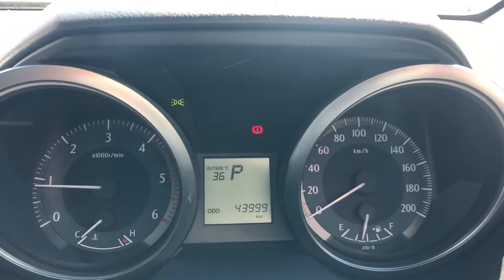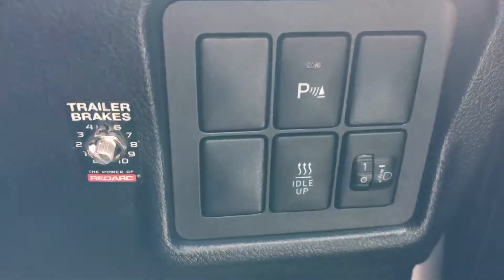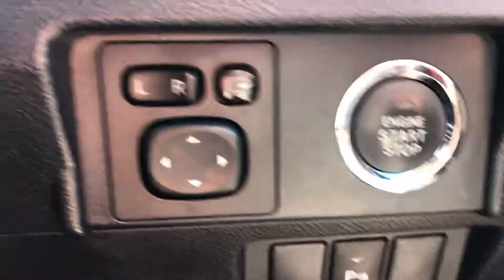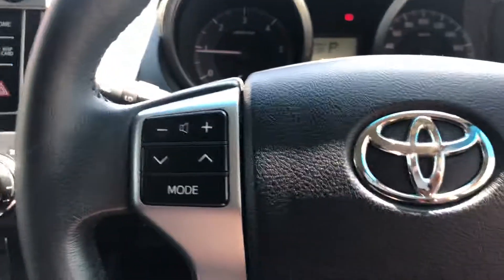You can see this button locks in the diff, and 4x4 controls are all there. You've got the electric braking as well, worth mentioning. Air controls are here, push start is just there, volume and Bluetooth are all there, and you've got your cruise control which is most important.